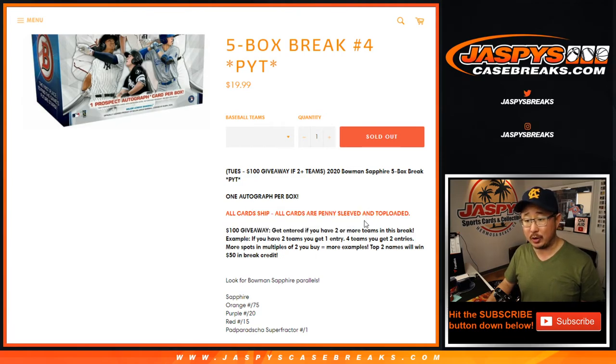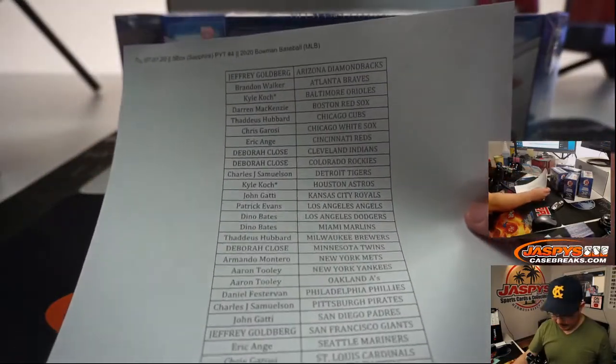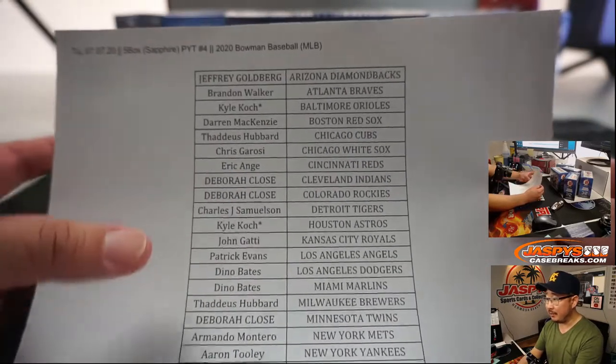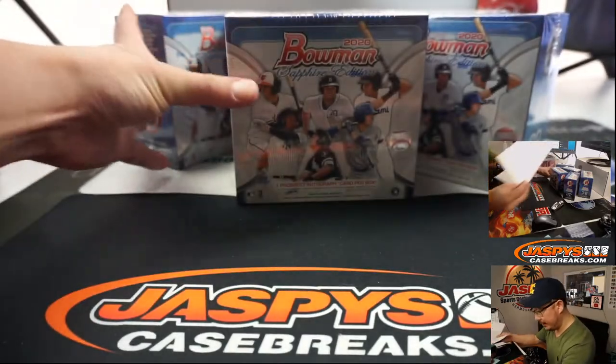All cards will be penny-sleeved and top-loaded. Big thanks to all of these folks right here for getting into the action, really appreciate it. There's Kyle — double last bod mojo. Got the last two teams there in pick your team four. There's everybody else. Thank you very much everyone for getting in.